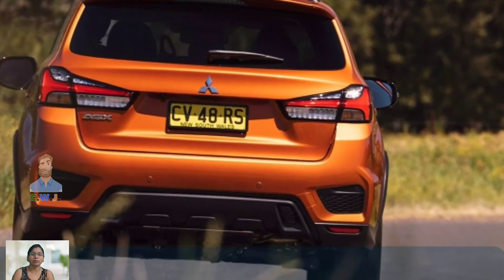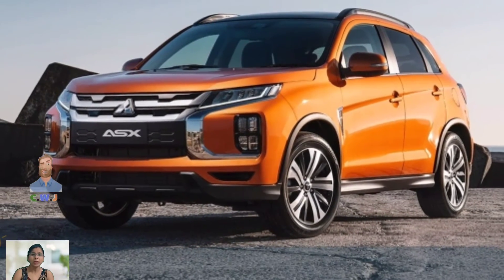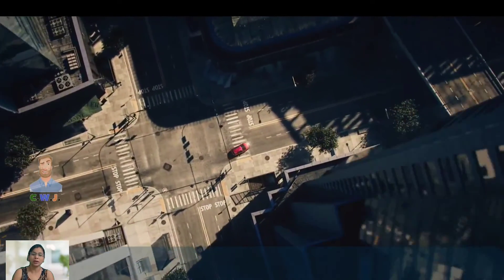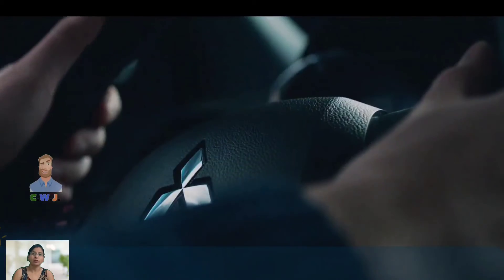The 2024 Mitsubishi ASX comes equipped with a host of safety features, including forward collision warning, automatic emergency braking, lane departure warning, and adaptive cruise control. These features provide the driver with a sense of security and confidence, knowing that the ASX is looking out for their safety.